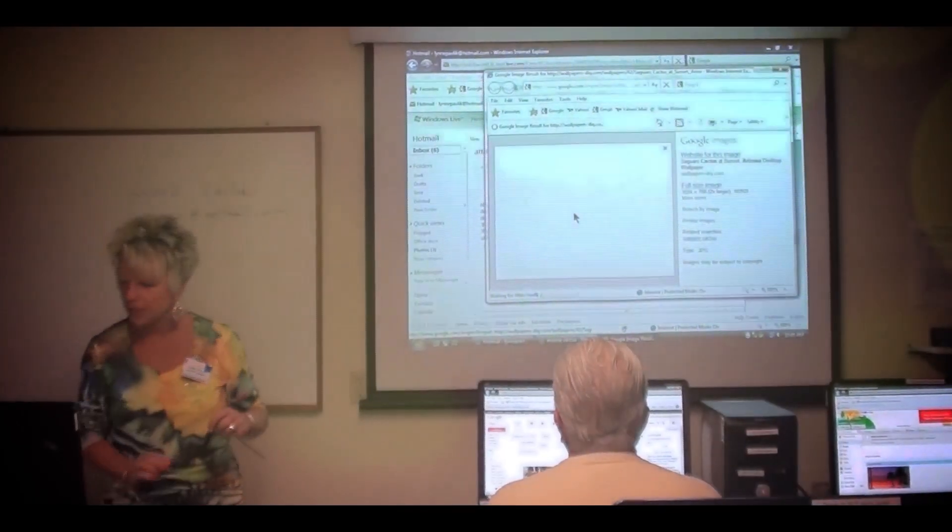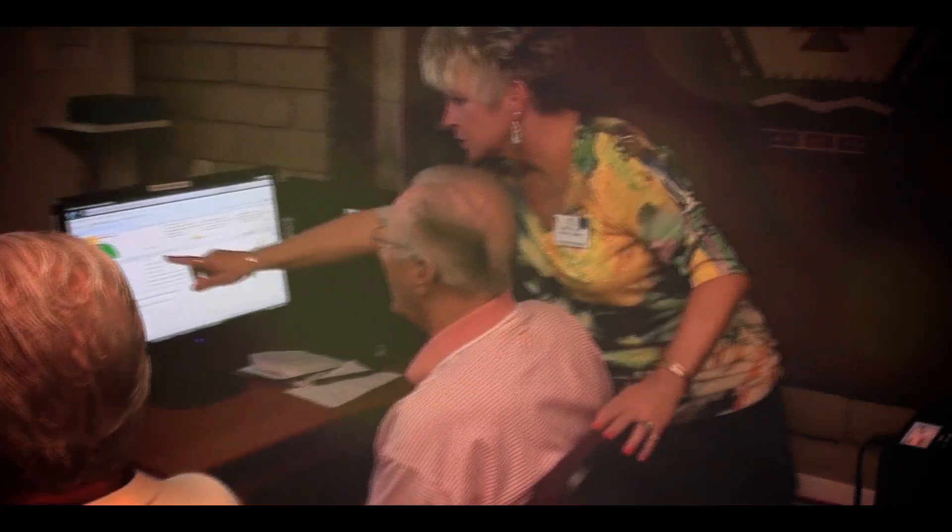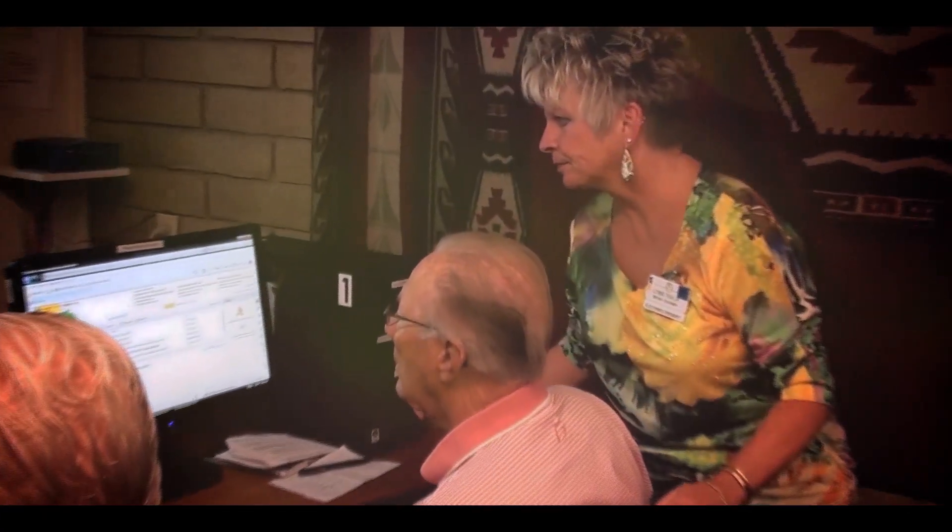We have 25 state-of-the-art computers here. We have both Macs and PCs. There's a teaching room that has seven student computers and one computer for the teacher. All of those computers are equipped with the software for the many classes we teach.